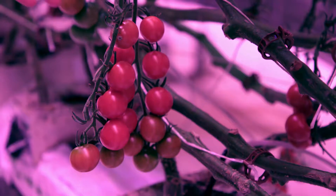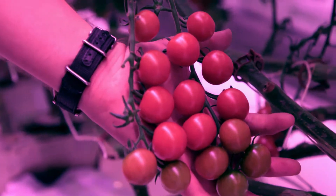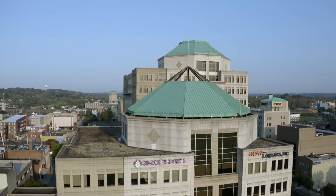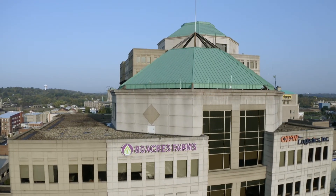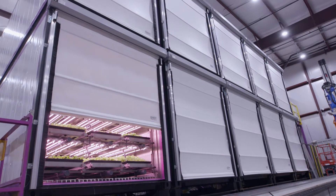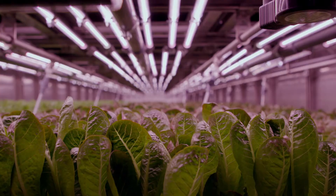This is what a modern tomato farmer looks like. Plants don't lie. When a tomato tastes this good, that's what makes a difference. This is 80 Acres Farms, a big player in the rapidly growing business of vertical farming, specializing in converting urban spaces into urban farms.